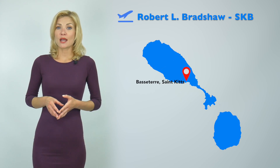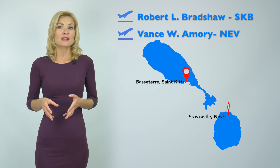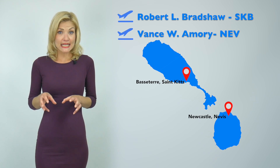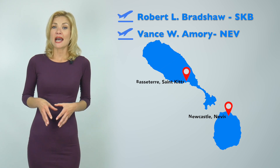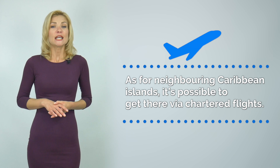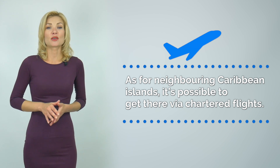Finally, a couple of facts about St. Kitts & Nevis. It is possible to reach the island by air and by sea. There are two international airports: the Robert L. Bradshaw International Airport on the island of St. Kitts and the Newcastle Airport on Nevis. These airports welcome flights from the US, Canada, and the UK. As for neighboring Caribbean islands, it is possible to get there by charter flights.